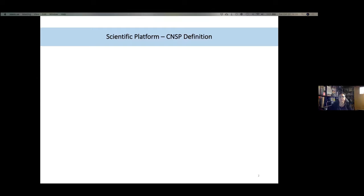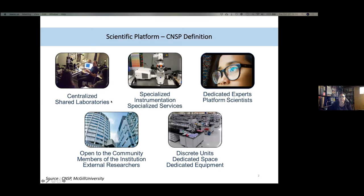I'd like to give the scientific platform definition according to the Canadian Network of Scientific Platforms, CNSP. Scientific platforms are centralized and shared laboratories with specialized instrumentation and/or specialized services with dedicated expert platform scientists. They are open to the community — members of the institution, external researchers, and sometimes industry. They have to be discrete units in dedicated space with dedicated equipment.